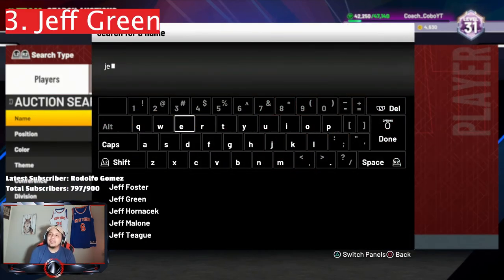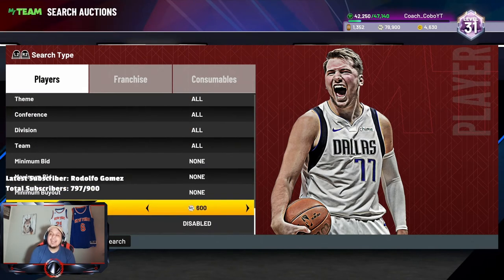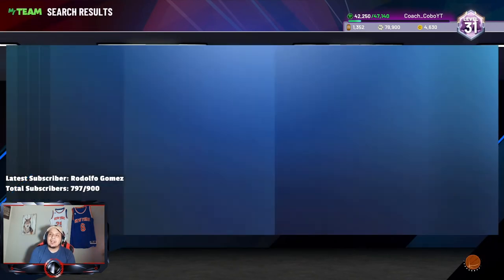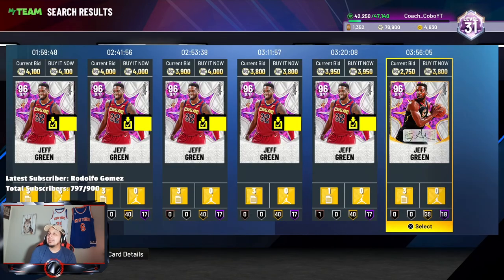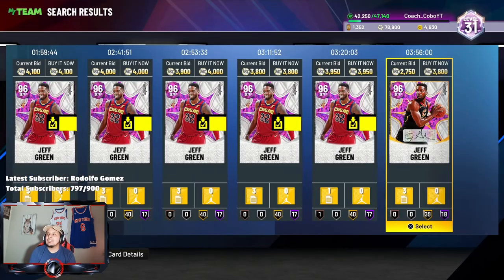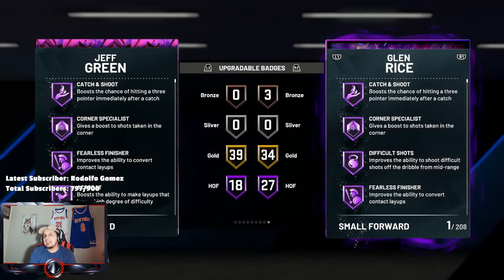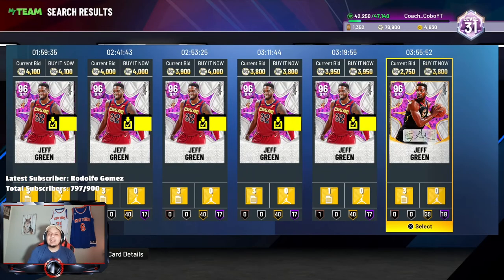At my number three spot — I never thought I'd feel like this towards a card, but Jeff Green from the Signature Series from a couple weeks ago. Look at that — for 3,800 MT you can get a Signature card. Just a great card overall, good spacer, can play the small forward position. What can't this card do is really the question.